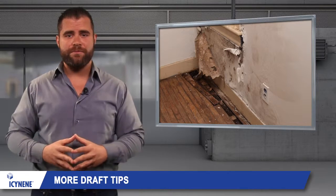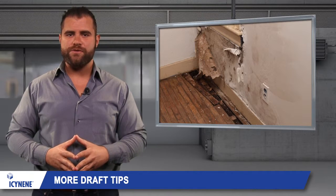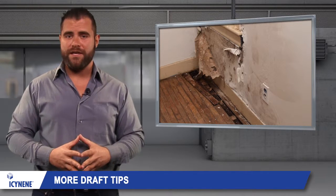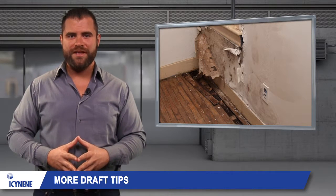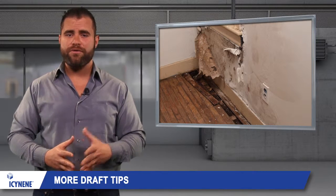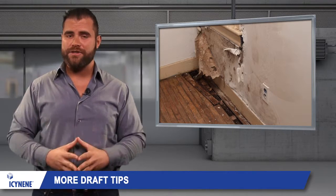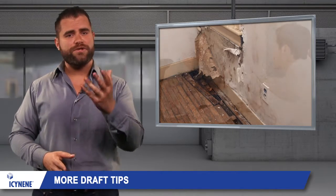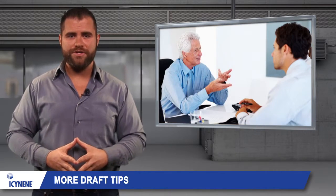You can also minimize drafts by upgrading your doors and windows. However, spray foam insulation is one of the most effective means of eliminating drafts thanks to the material's expansion after installation. Spray foam insulation provides both thermal insulation and an air barrier to help reduce air leakage from your home. A chat with a certified Isonene spray foam contractor can provide you with more information about the air sealing qualities of spray foam insulation.